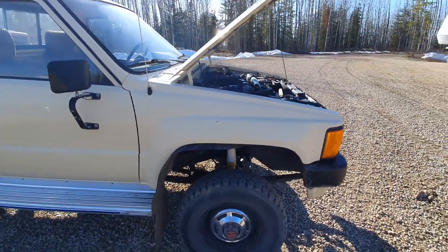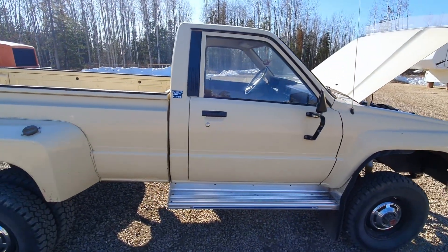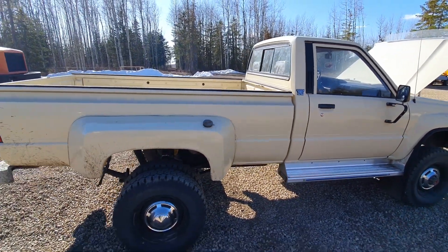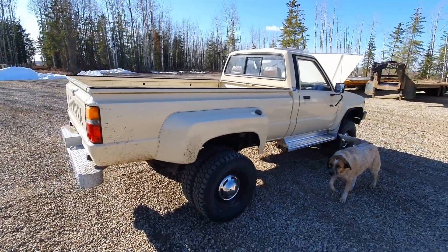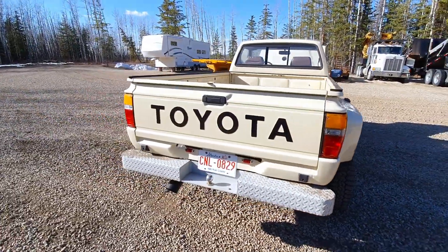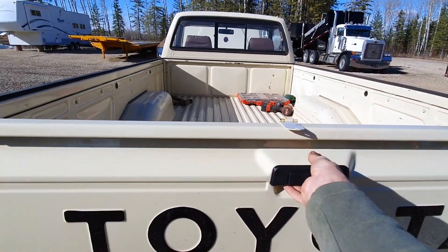So what are these — 14 or 15 inch tires? Is this a 24-volt starter in it too? My Nissan diesels are 24-volt. What are these — 15s or 14 inch? Wow.